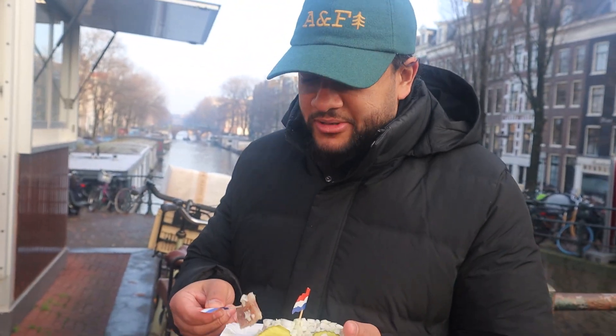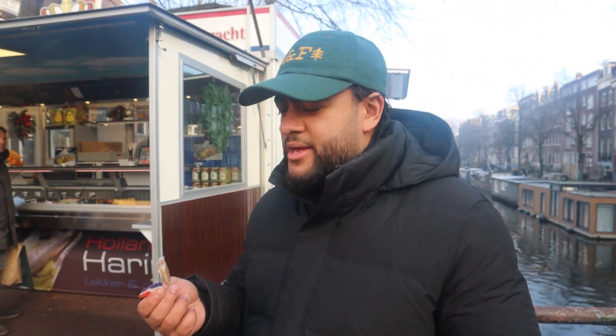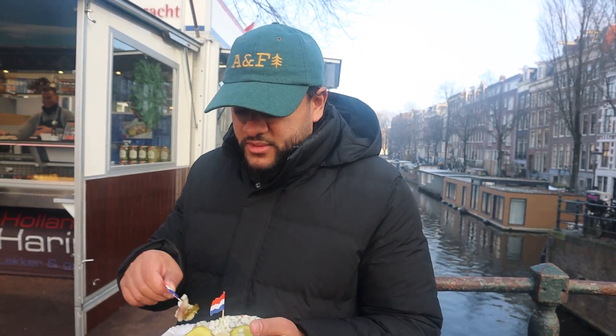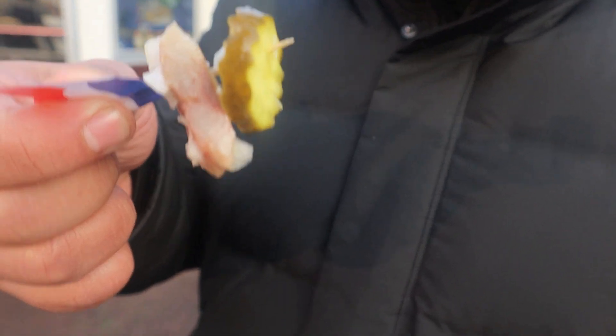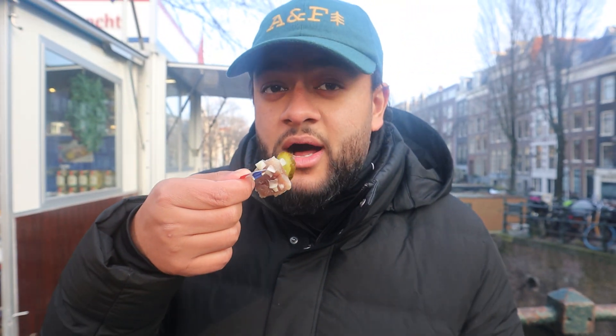That is actually delicious. I guess if you like sushi, there's no reason why you shouldn't like this. It's salted but not too extremely — it's not overpowering, not too strong. I thought there'd be a bit more of a smoky, fishy taste to it, but there's not. For some reason, it's not got an overpowering pungency to it — it's very, very delicate on the palate. The biggest taste you start picking up actually comes from the pickle and the onions. That is actually very, very tasty. Herring, ladies and gentlemen. Unbelievable.